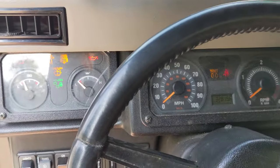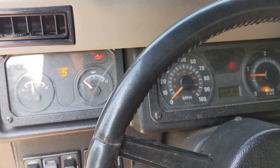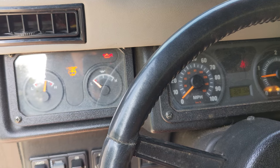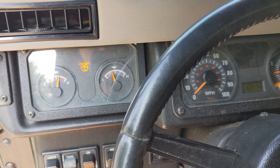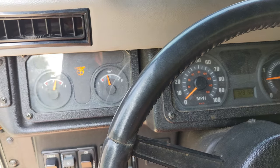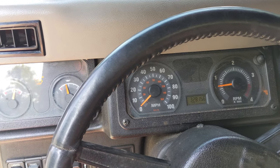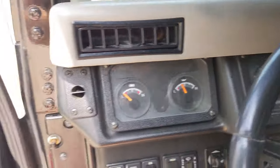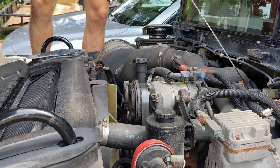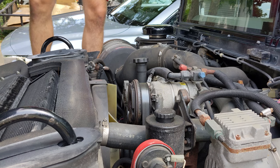Let's watch that oil pressure gauge. Sweet, there we go — looking good. I'm going to go check the level and see if we have to top it off at all. And look at that — right on the money.